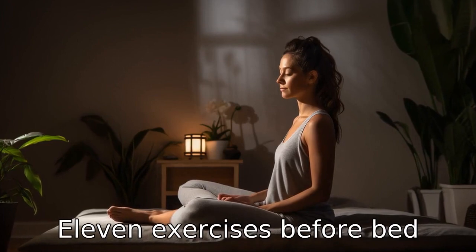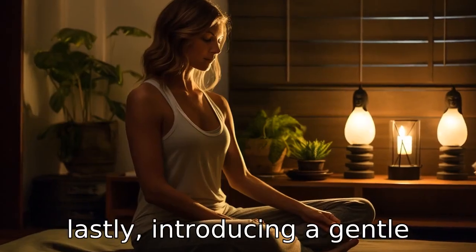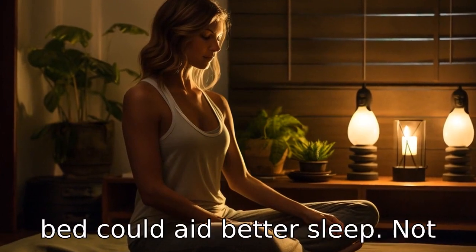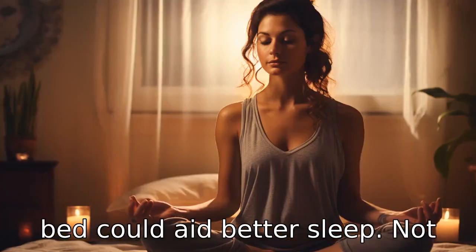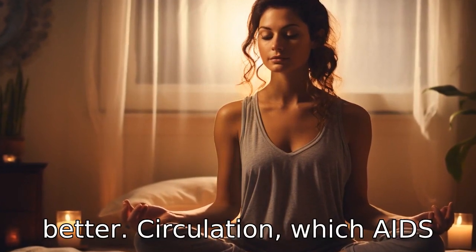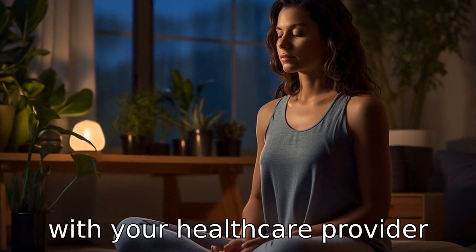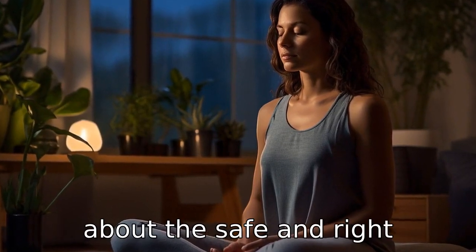Tip 11: Exercises before bed. Lastly, introducing a gentle stretch or yoga routine before bed could aid better sleep. Not only will it help relax the body, but it will also promote better circulation, which aids in more restful sleep. Discuss with your healthcare provider about the safe and right exercise for you.